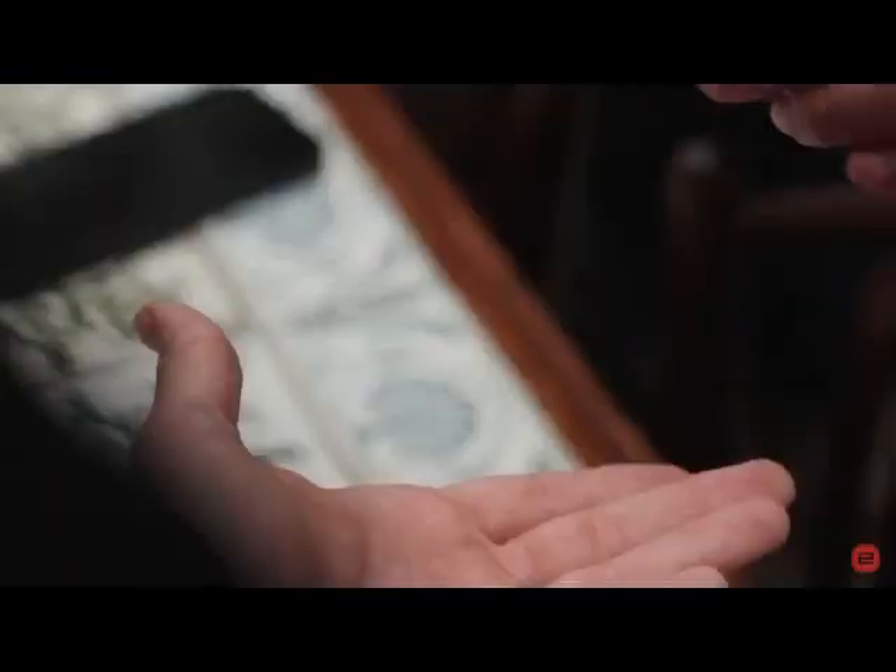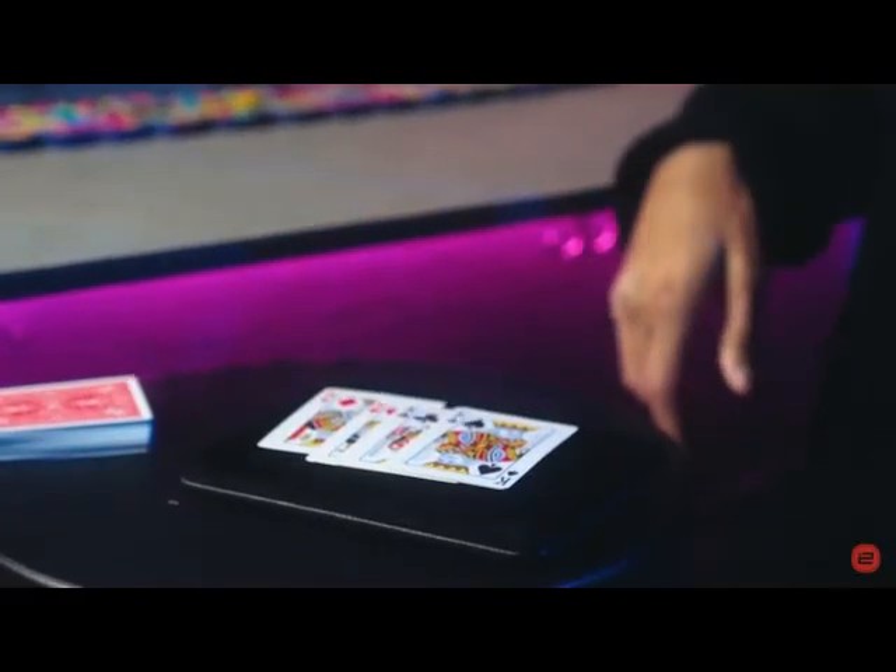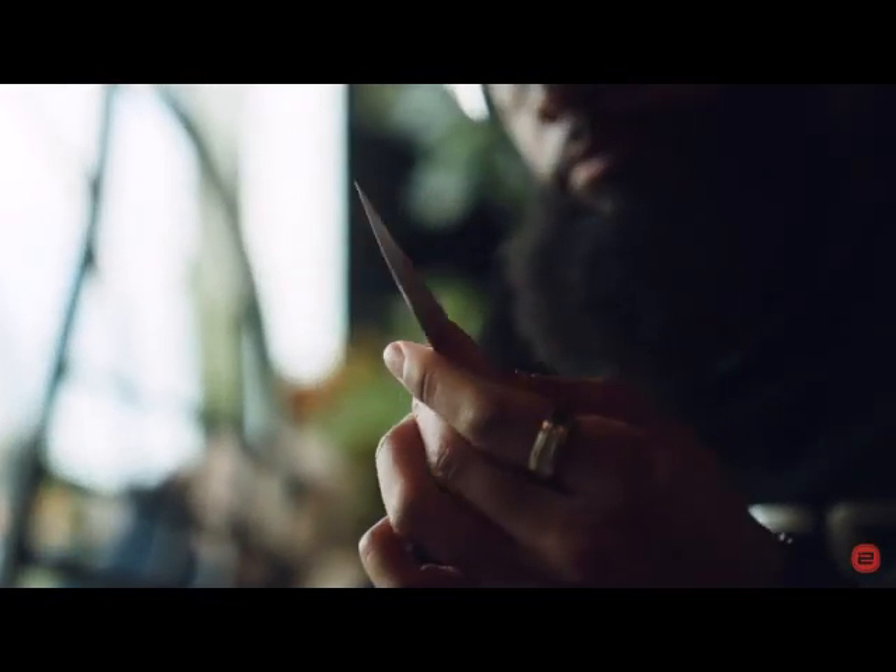Twisted is a devious gimmick designed for sleight of hand visual magic. The Twisted gimmick creates the kind of visuals that sleight of hand wishes it could achieve.